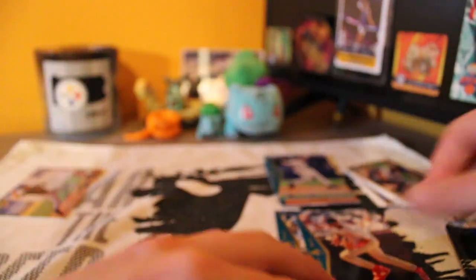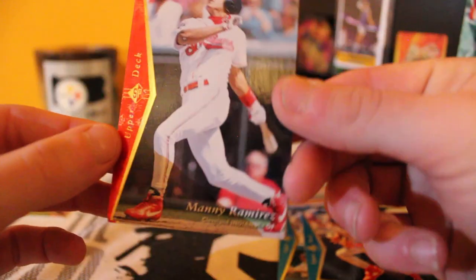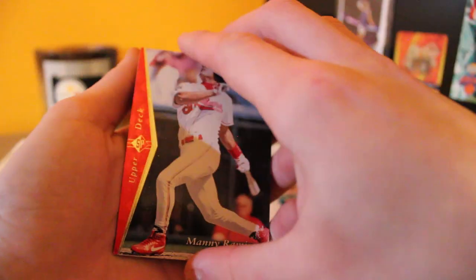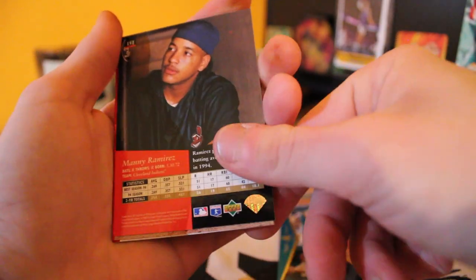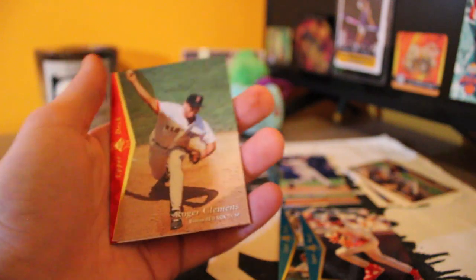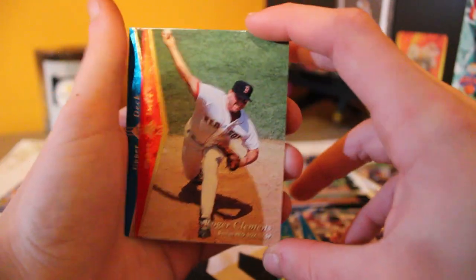Nice little cards there. Ripping this last one open — if you guys are enjoying the 90s content, please let me know, like and subscribe. We got a Manny Ramirez — see what year this one is. It's a rookie card — or this is his first year. Nice card nonetheless. Next one — Roger Clemens, Hall of Famer, nice.